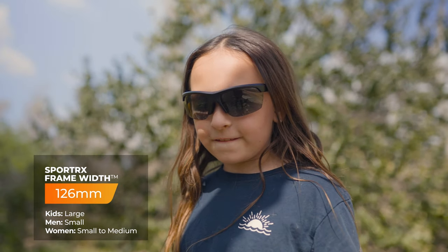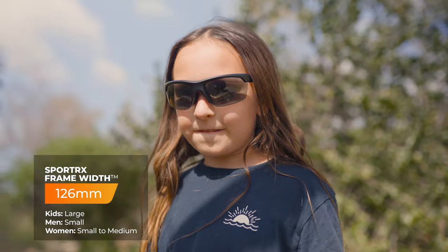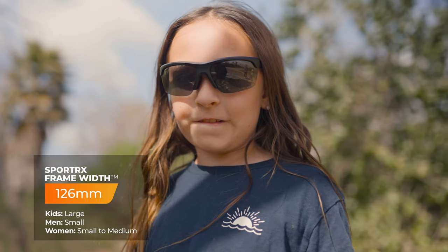Also, being that there's no rim on the bottom side of this lens, it tends to be a little better at being fog resistant. Another plus: very, very lightweight, easy to wear, cool style. I expect this is going to do very, very well. When it comes to sizing, this has an SFW of 126 millimeters, which lands you in that large range.